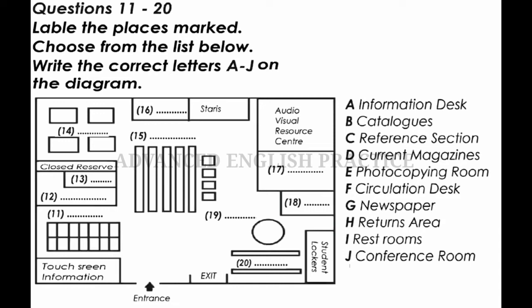The stairs here on the left lead to level 2 only. On level 2 are most of the law books. To go up to the other levels of the library, you have to use a lift. Beside the stairs are the restrooms for this floor. As we walk around this corner to the right, this large room on the left is the audio-visual resource centre. You can come here if you wish to listen to a tape or watch one of the library's videos. Next to the audio-visual resource centre is the photocopying room.